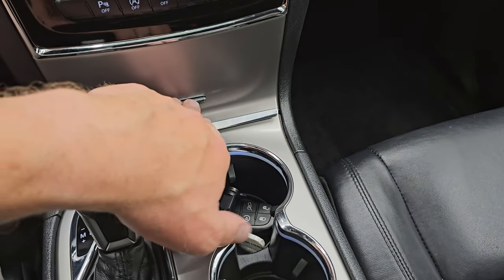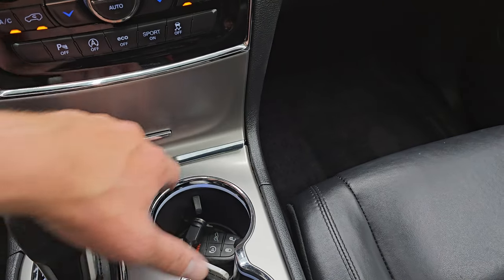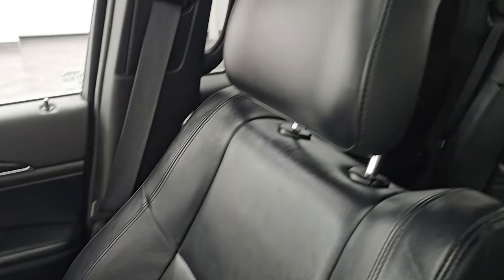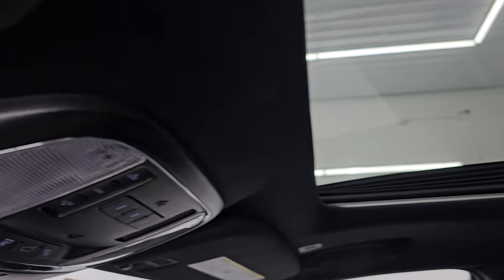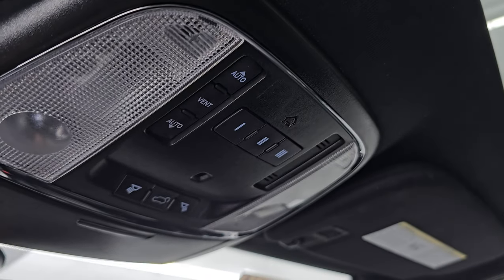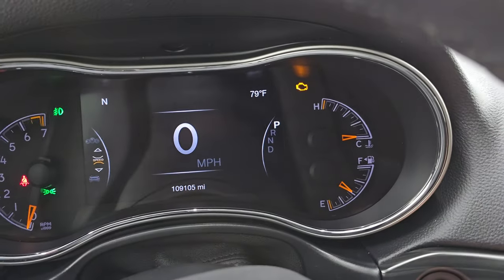Eight-speed automatic transmission in here. You get two USBs and an aux jack, as well as a 12-volt power point. The passenger side floor mat and seat are in excellent condition as well — no rips or tears. The headliner is in really nice shape as well, no rips up there. It does have the power sunroof. Homelink buttons for your garage door security systems and lighting systems, sunroof controls, and your rear gate button. SOS and assist buttons in the mirror. Let's start this thing up and take a look under the hood.